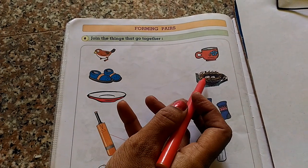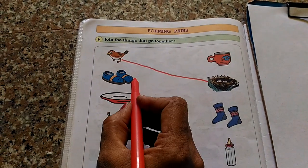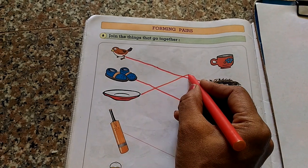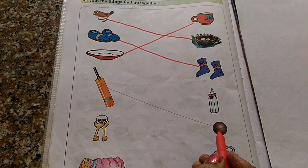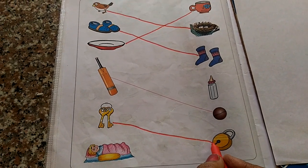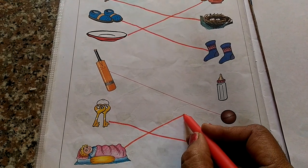Bird and nest, bird and nest. Shoe and socks. Then cup and saucer. Match it. Then bat and ball. Key and lock. Baby and feeding bottle.